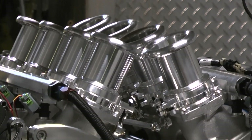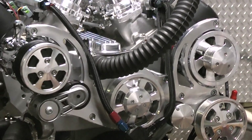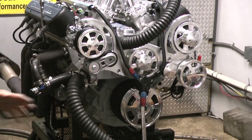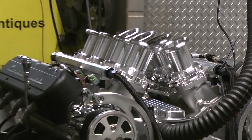This happens to be a small baby 376 cubic inch LS motor with the borderless stack injection on here. Gorgeous, gorgeous. I custom painted this gray. It's got a nice full boat CVS system on here. Motor runs fantastic. For a little baby motor, we just got done making about 560 horsepower and about 520 foot-pounds of torque.